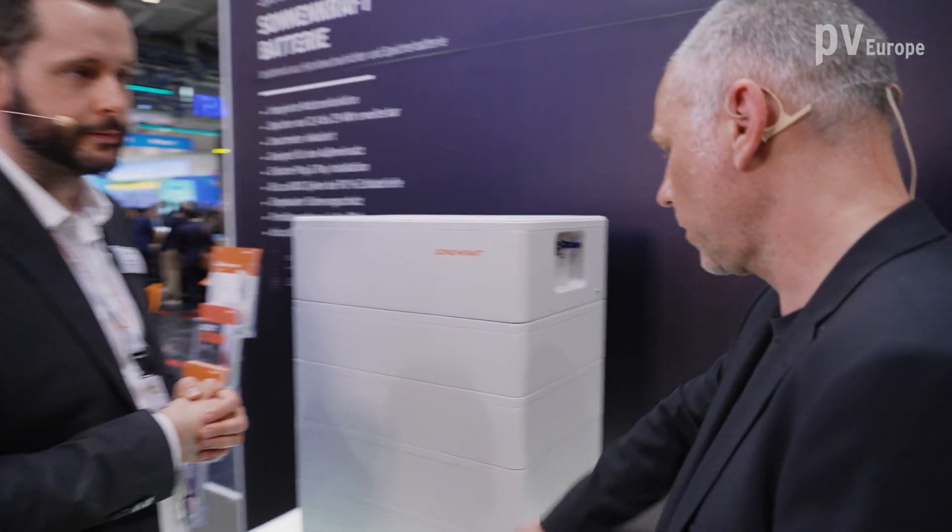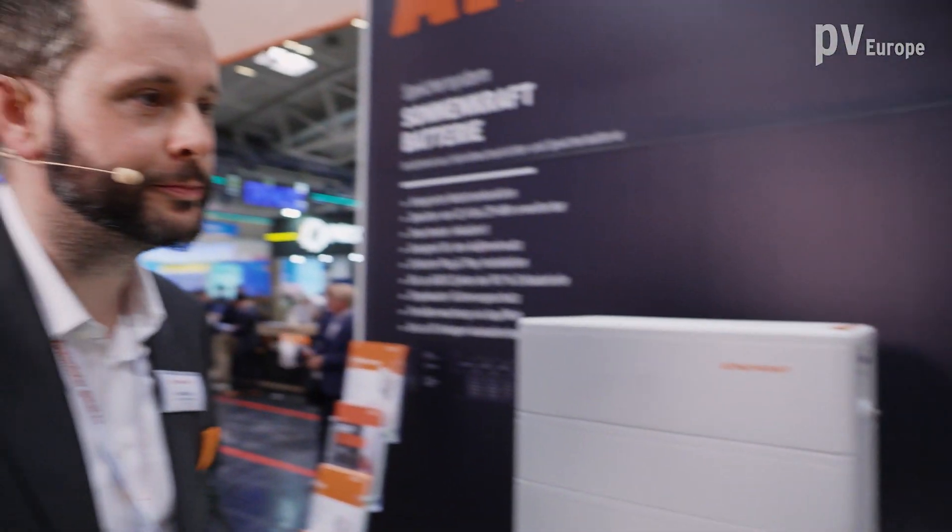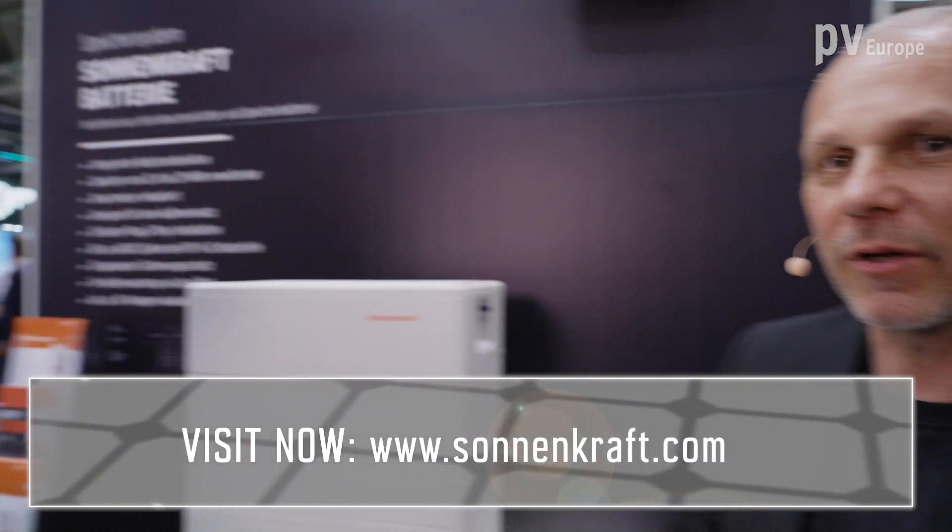Thank you very much, Mr. Frank, for this detailed information and these super products. If you want to know more about Sonnenkraft, please visit the website.